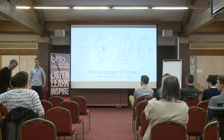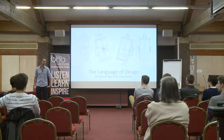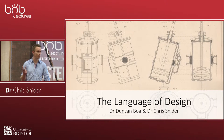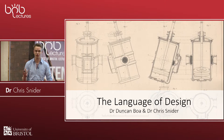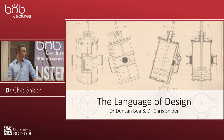We're going to tell you quite an important story this evening about one of the fundamental things that allowed us as humans to reach the point we have today. As engineers, inventors, and innovators, we've developed the ability to create incredible things - the phones in your pocket, the cars, the planes, the trains - all enabled by what we call the language of design.